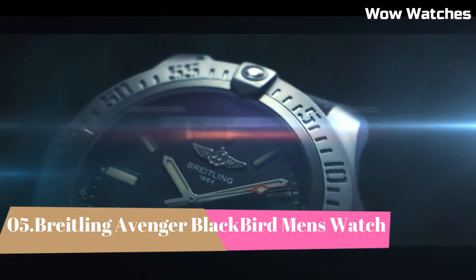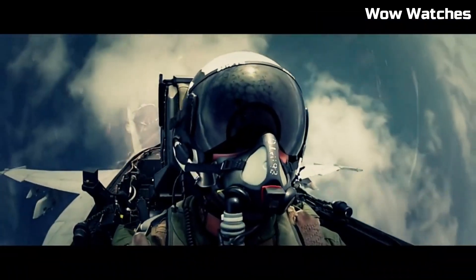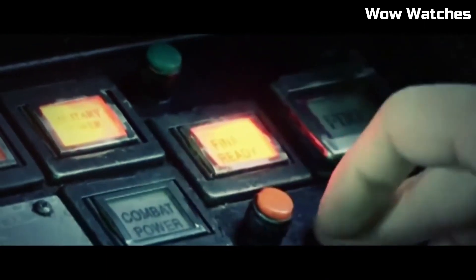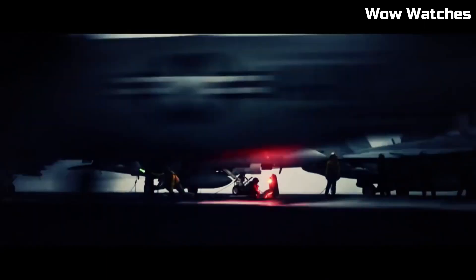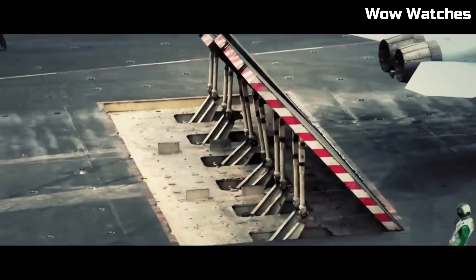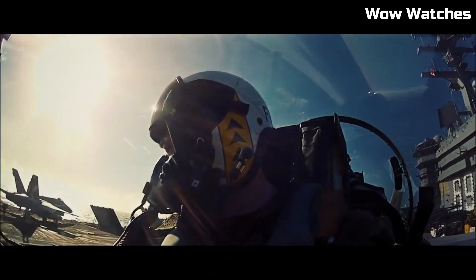Number 5: Breitling Avenger Blackbird Men's Watch. It emphasizes bold sophistication. Designed for robust performance, its black-coated titanium case exudes strength and style. The dial features large numerals and luminescent markers for enhanced legibility in any situation.